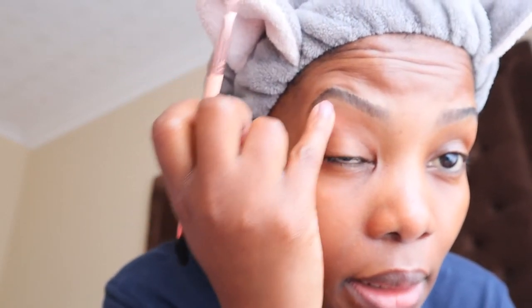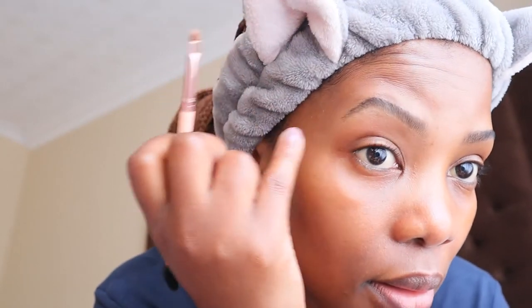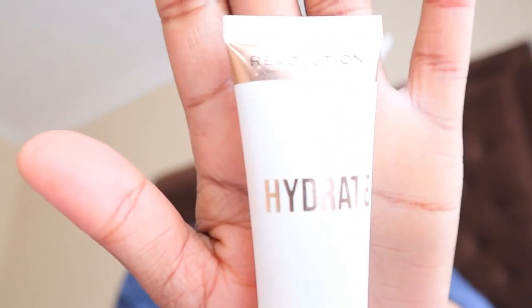Then I go in with my little finger just to clean out and blend. Then I do the same on the other side. Now I'm gonna prime my face with this Hydrate and Prime primer from Revolution.